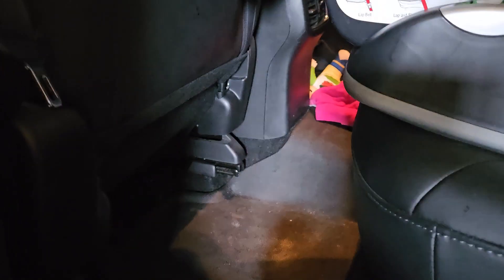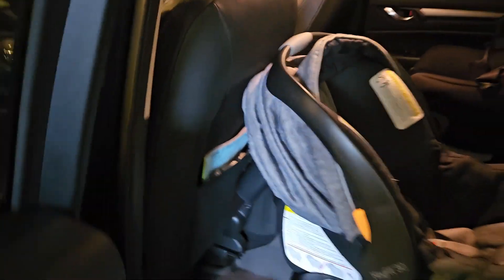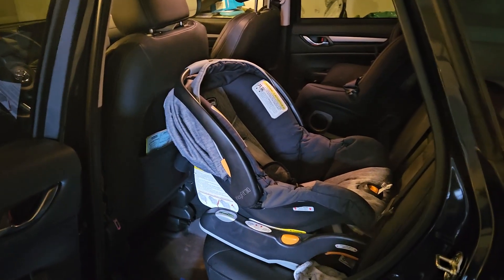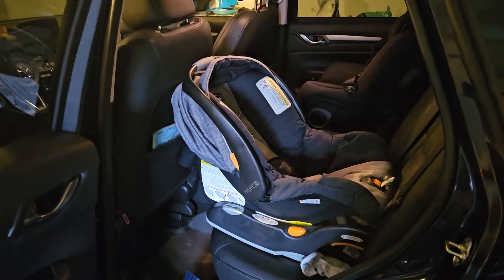Moving the seat forward, at about three-quarters to one inch forward from the maximum back position — still slightly behind where I sit at 5'11" — we're at about one and three-quarter inches of clearance, which feels comfortable. Note that the seat height is also adjustable, which can affect clearance and could potentially allow you to sit with the seat even further back. Hopefully all that information helps you judge whether the CX-5 with the Chicco KeyFit 30 or a similar infant car seat will work for you.